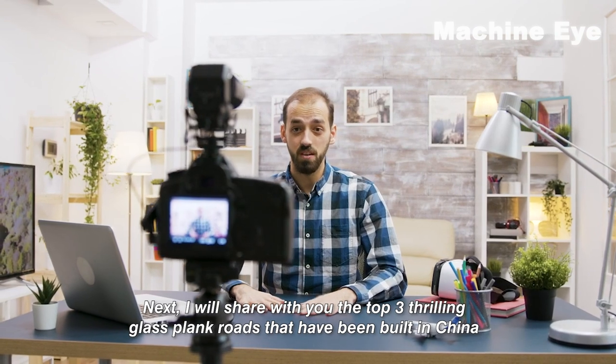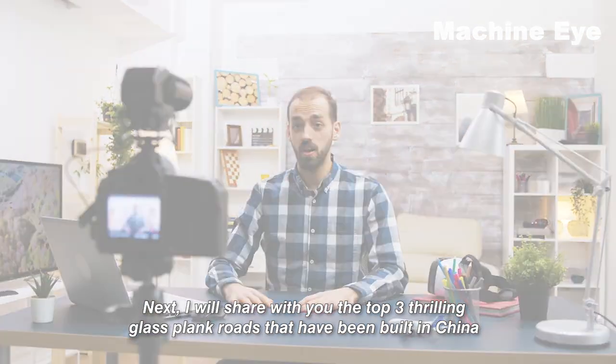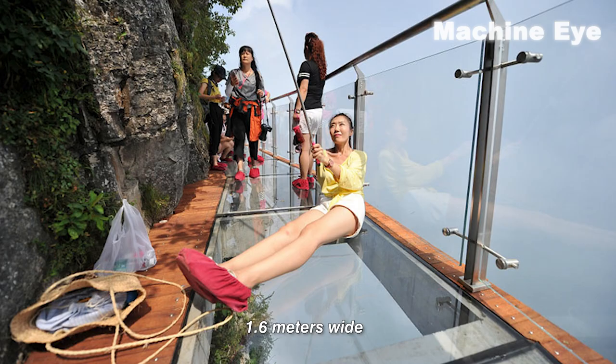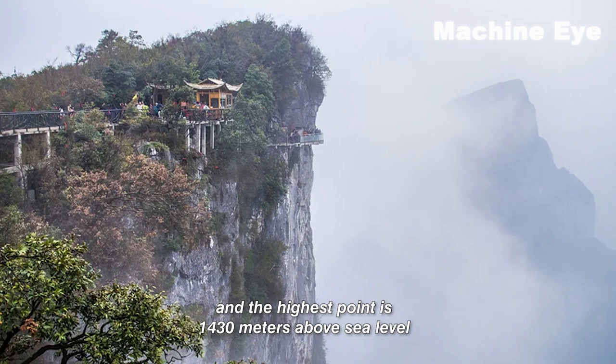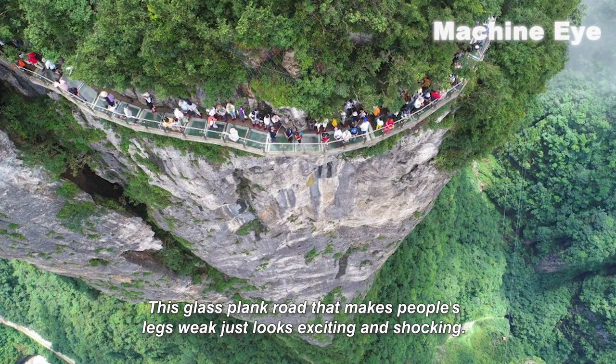Next, I will share with you the top three thrilling glass plank roads that have been built in China. Number one: Tianmen Mountain Glass Walkway. It is 60 meters long, 1.6 meters wide, and the highest point is 1,430 meters above sea level. This glass plank road that makes people's legs weak is both exciting and shocking.